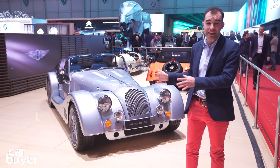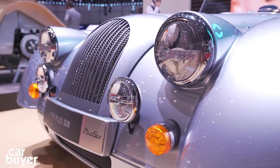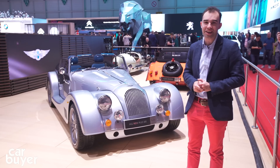On top is an all-new body. It looks very similar to Morgans of old, but that's what you expect from Morgan, isn't it? Only 4% of parts have been carried over from the old model — things like latches and handles and things like that.